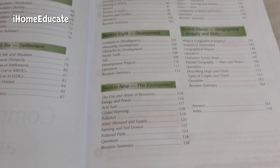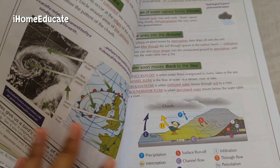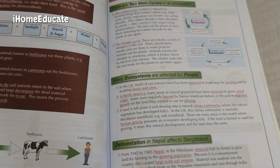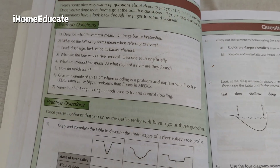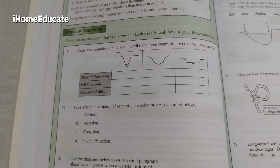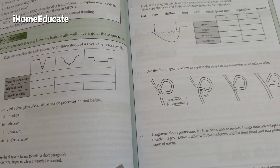It also has the answers to all the questions you've given, so parents out there can also go over the children's answers to see what they got correct as well as what they've got wrong. Here's an example of one of the questions from the revision summary. You might need a separate workbook to copy the answers in, but aside from that it does a pretty good job of summarizing the topic you were previously learning about.